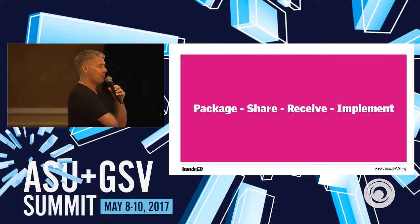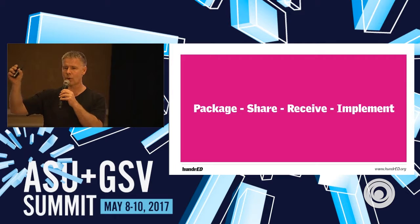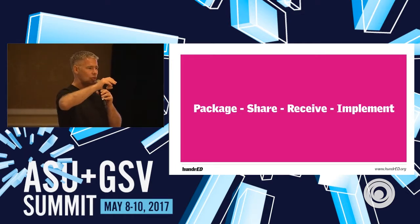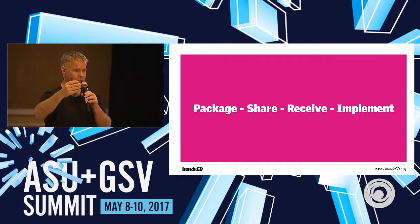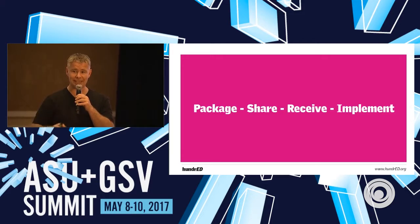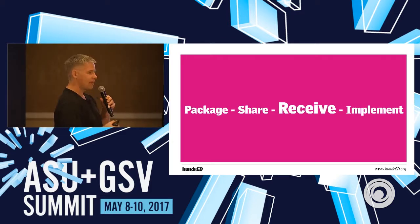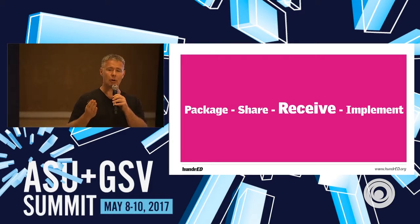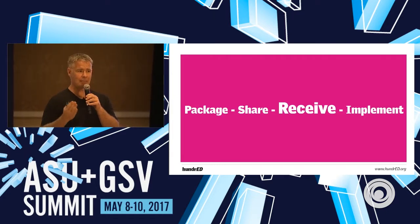Simplifying the process quite a lot: first, once we've found the innovation, we have to package it, then share it, and then it needs to be implemented. But in between, there's a moment when someone has to really get it — the receiving part. Out of these four stages, we feel this is the key moment, because there's so much information happening. If I'm explaining an innovation to you, you might get excited — but if you're after a long day in school, how do you really get excited and buy in?